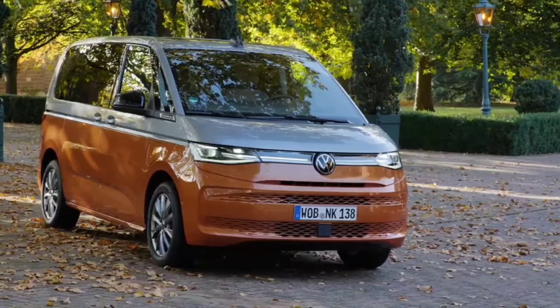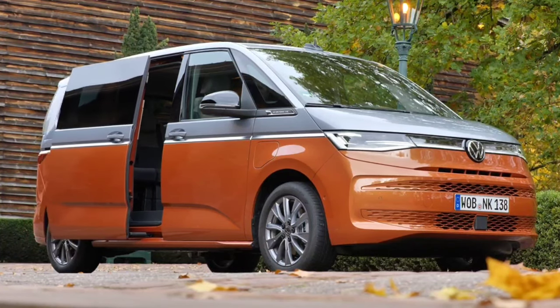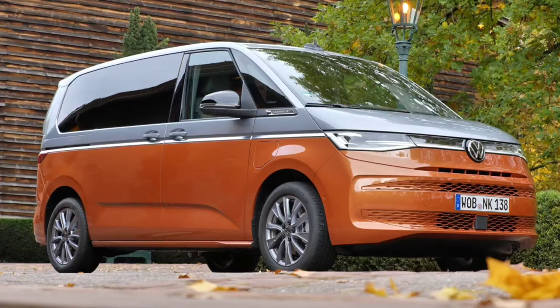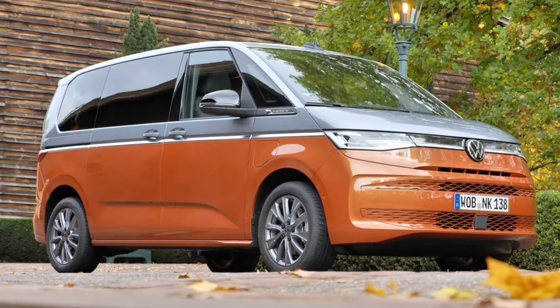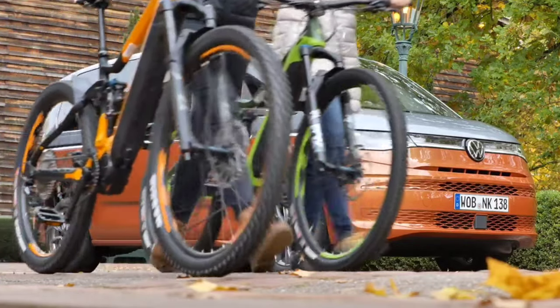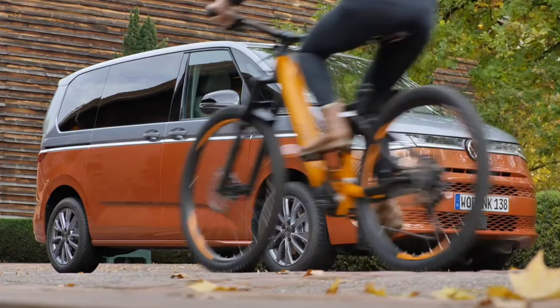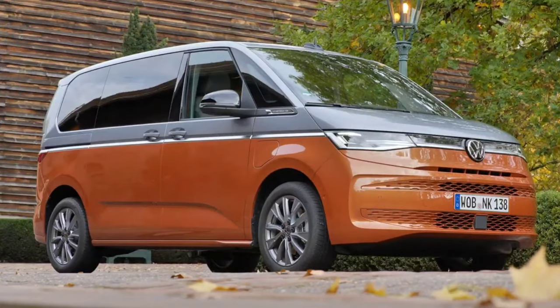Mercedes-Benz Vans projects EVs will account for more than half of total sales by the end of the decade. Meanwhile, the next-generation Volkswagen T7 has been seen in development for years — the wait is mostly over, as VW's much-loved all-purpose van for everything from contractors to adventurous campers is now official. Say hello to the 2022 VW T7 Multivan.